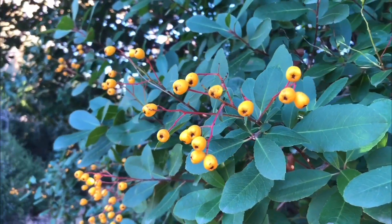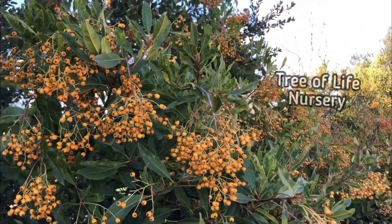Although not as common in the wild, Toyon can have golden-colored berries, which has made for some cultivars such as Davis Gold developed by UC Davis, or Julian's Gold introduced by Tree of Life.